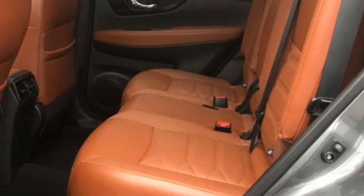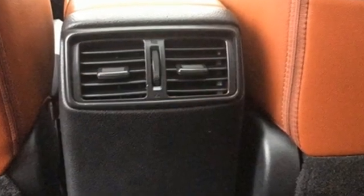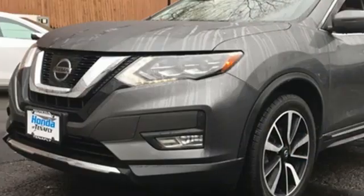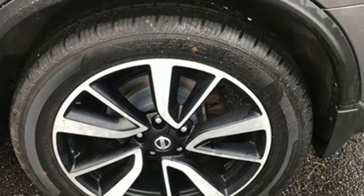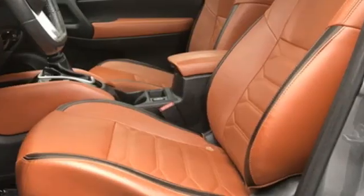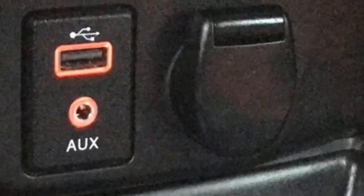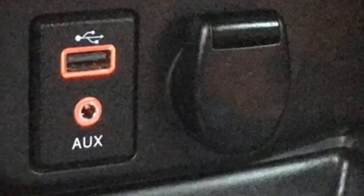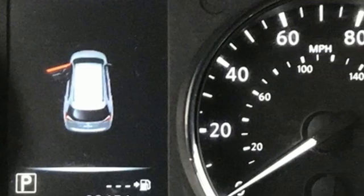And with features like these, every drive's a pleasure. Continuously variable automatic transmission. Quick comfort front heated leather bucket seats. Integrated navigation system with voice activation. Auto dimming rear view mirror. Dual zone climate control. Memory exterior door mirror settings. Bluetooth wireless audio streaming. Hands-free liftgate. Nissan Connect with mobile apps. And I4 engine.